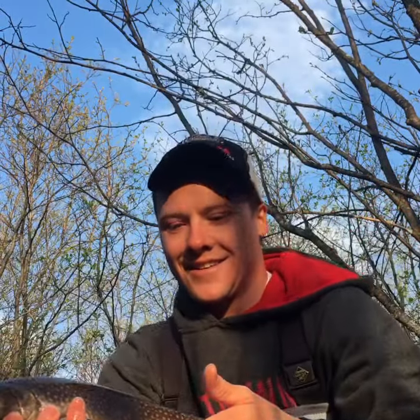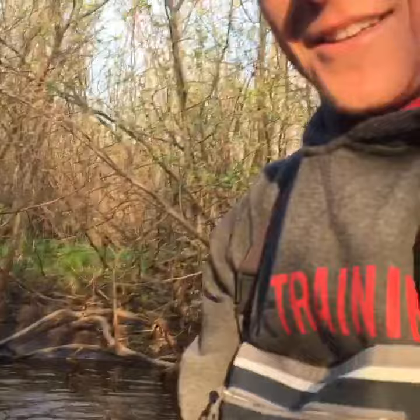This is crazy. This thing is huge. Look at this. New water — trying out new water today.